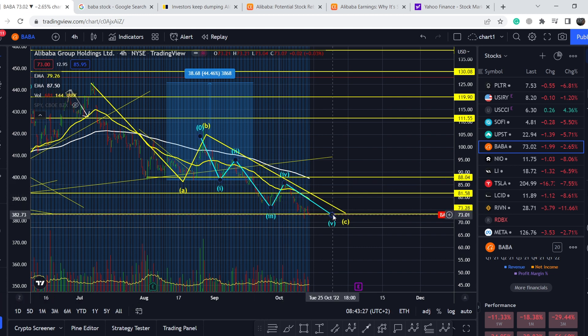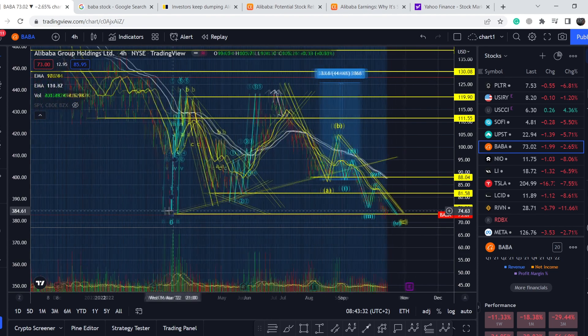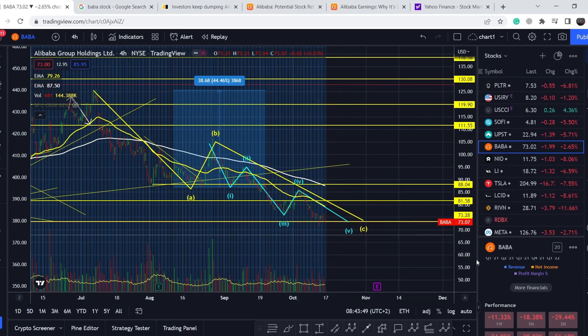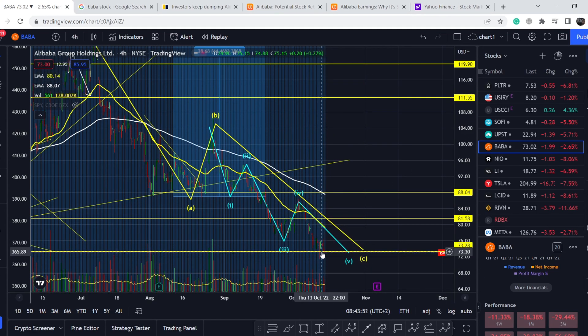My main assumption was that we should land somewhere lower. I marked a support range around $73.07, which was the lowest point of this price action and could be a very strong support. Right now we have a small blip below this range, and that blip is quite scary — I'll show you the details in the technical analysis section in just a few minutes.